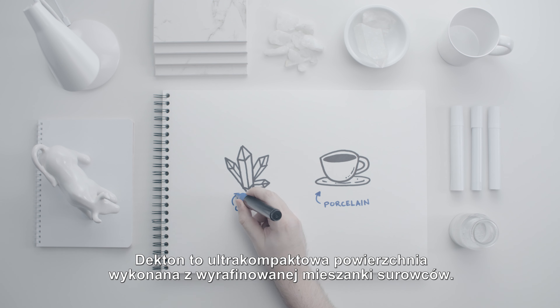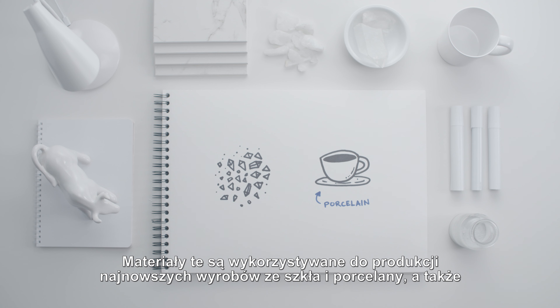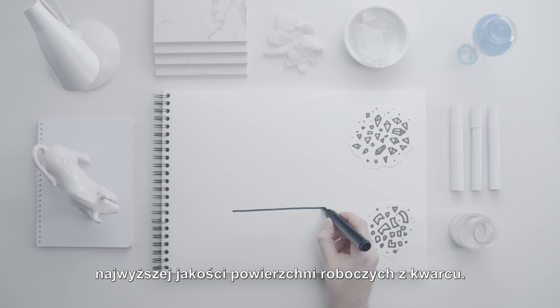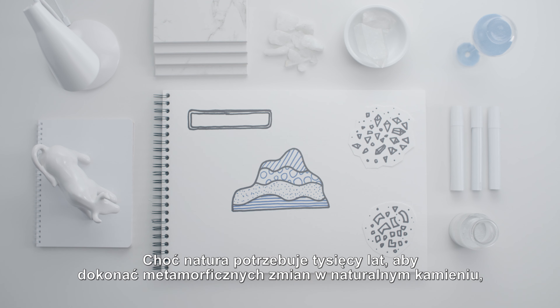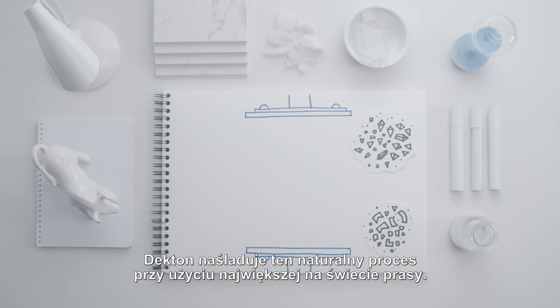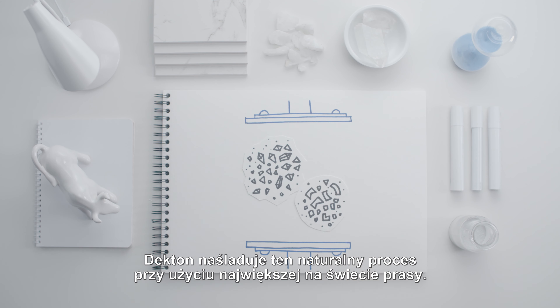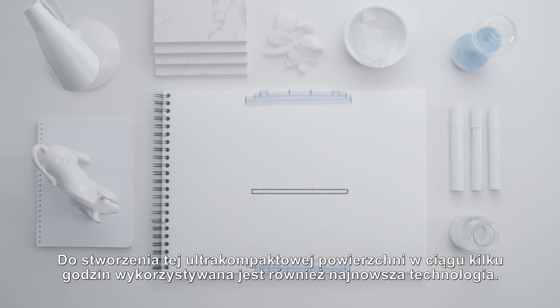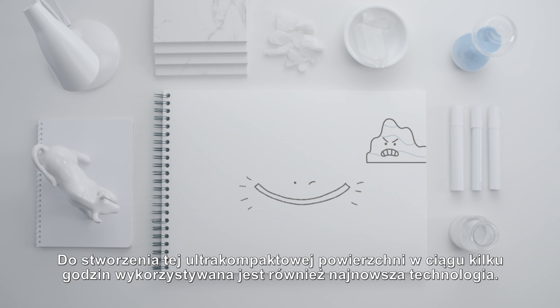Decton is an ultra-compact surface made with a sophisticated blend of raw materials. These materials are used to produce the very latest in glass and porcelain, as well as the highest quality quartz work surfaces. While nature takes thousands of years to make the metamorphic changes in natural stone, Decton emulates this natural process with the largest press in the world. The latest technology is used to create an ultra-compact surface in hours.